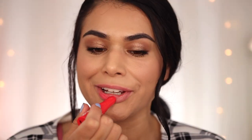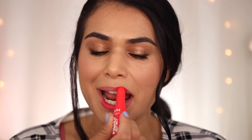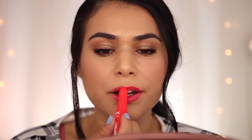Next up on the list is the NYX Filler Instinct Plumping Lip Balm in the shade Bezos. Now, they call this a lip balm, but I would honestly probably categorize it more as a shiny lipstick, because look at this pigment. You get a much higher color payoff than you do with most tinted lip balms — this is a pigmented lip balm. It is a plumping product. It contains hyaluronic acid and ginger, and there is a bit of a warm tingling when you apply it.